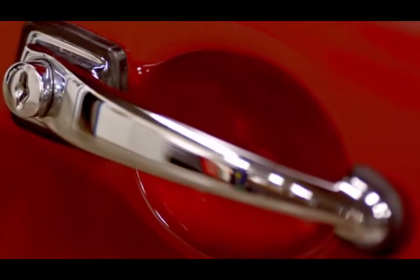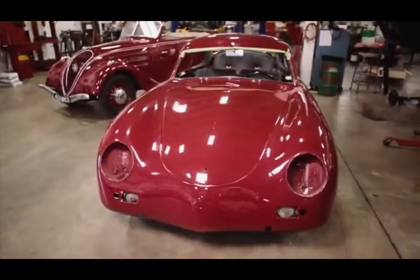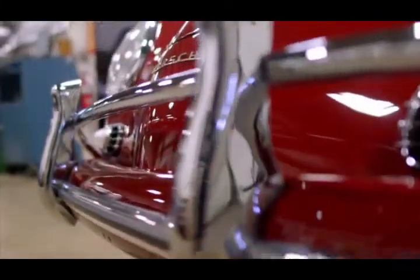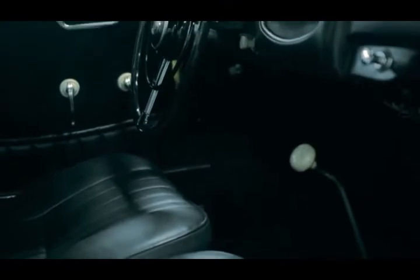Through a painstaking process, their technicians back-formulated the color to match the original. Then they completely disassembled and repainted the car, renovated the chrome, restored the interior, and repaired the electrical and mechanical systems.